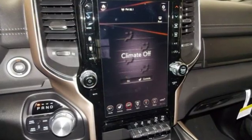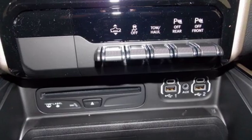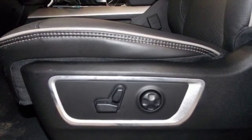V8 engine. Automatic with driver control suspension management. Automatic transmission. Active grille shutters. Streaming audio. Power heated mirrors.